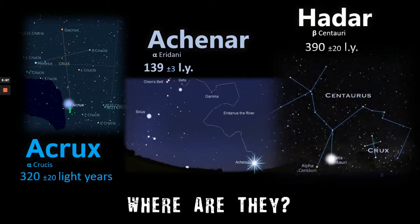Hadar, probably better known as Beta Centauri, is found by finding the middle of the Southern Cross, as we can see here, and using the two central stars to point leftwards towards the two other bright stars. On the left, Alpha Centauri; on the right, Beta Centauri — or as we'll come to know it, Hadar.